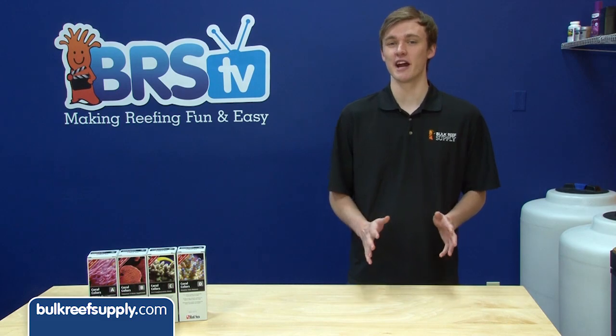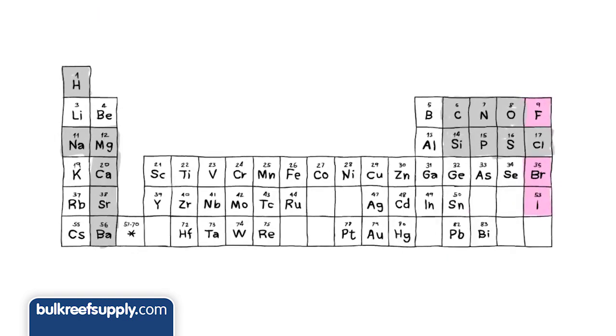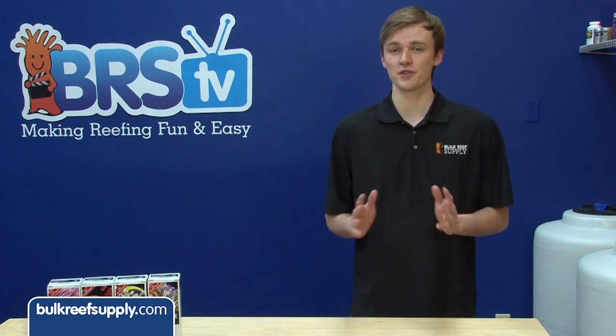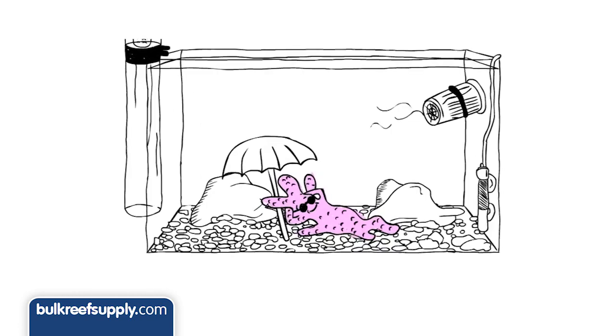The line comes with four different additives. Coral Colors A is iodine and halogens, which includes iodine, bromine, and fluorine. These promote the production of pink coloration through the increased production of pink chromoproteins, which are related to iodine and bromine. The halogens also act as antioxidants and oxidative agents within the coral's soft tissue, which helps the coral rid itself of free oxygen radicals produced by the zooxanthellae and prevents bleaching.